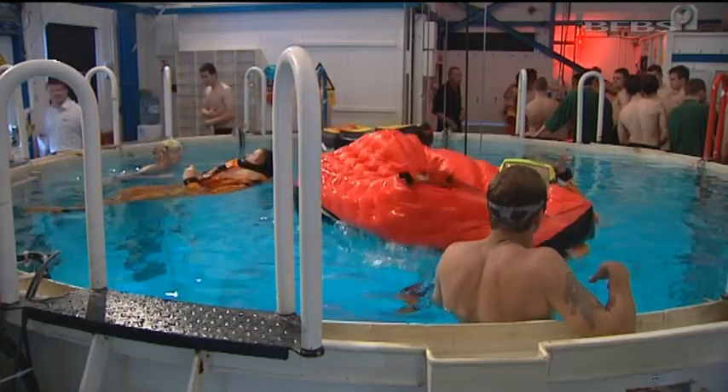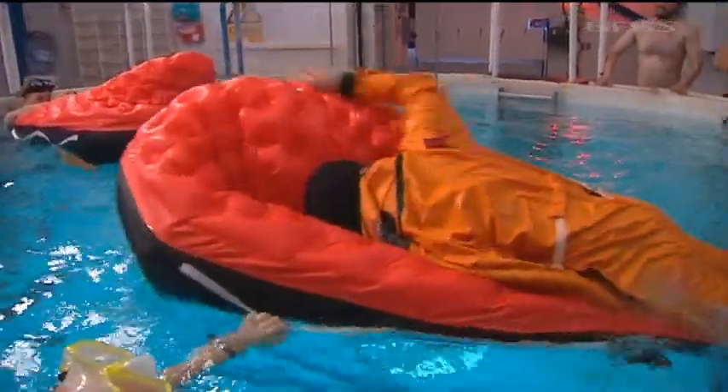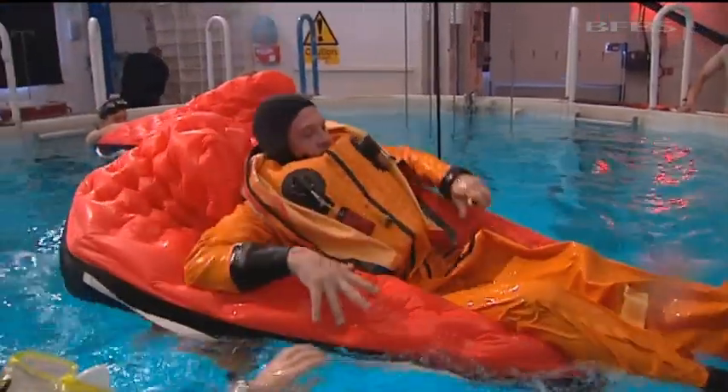Students must also master how to deploy a single life raft. They could be inside one of these on the sea for 36 hours while they await rescue. The practical stances are pretty much the culmination of the course, where we aim to get across the fundamental principles and techniques that the potential escapees would have to utilise both when they're in the tower on the way to the surface and once they arrive on the surface.